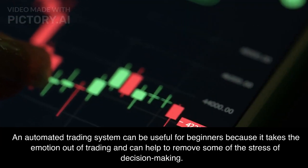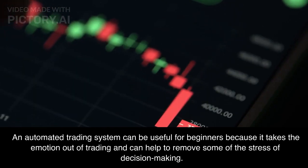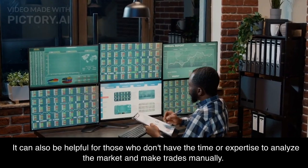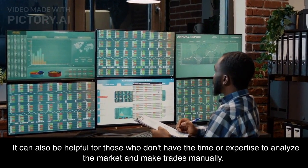An automated trading system can be useful for beginners because it takes the emotion out of trading and can help to remove some of the stress of decision making. It can also be helpful for those who don't have the time or expertise to analyze the market and make trades manually.